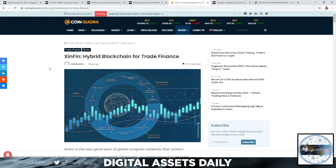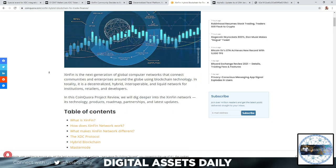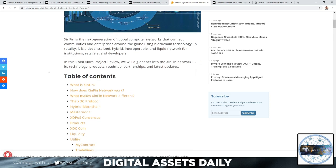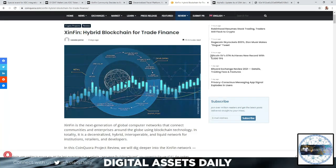ZenFin is the next generation of global computer networks, connecting communities and enterprises around the globe using blockchain technology. In totality, it is a decentralized, hybrid, interoperable, and liquid network for institutions, retailers, and developers. To be transparent, I do hold XDCe, and I don't see any of my holdings at this point as being in competition with one another.